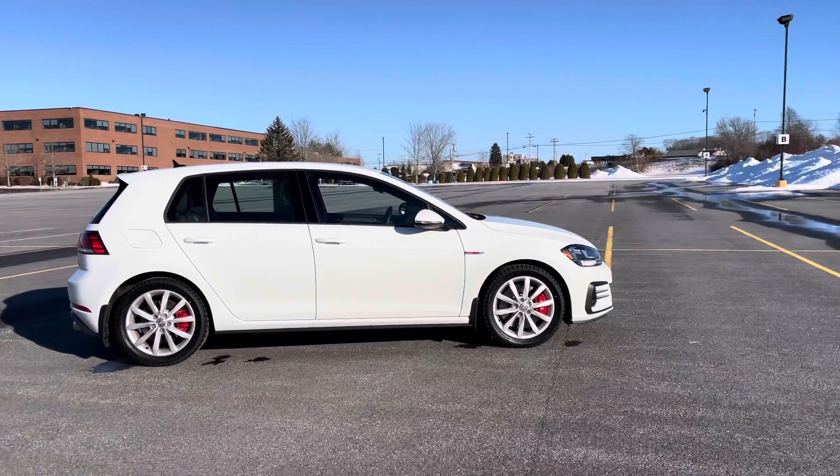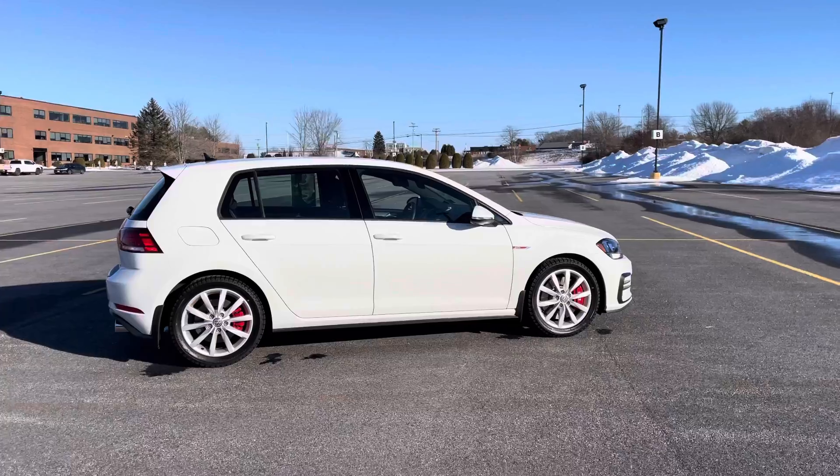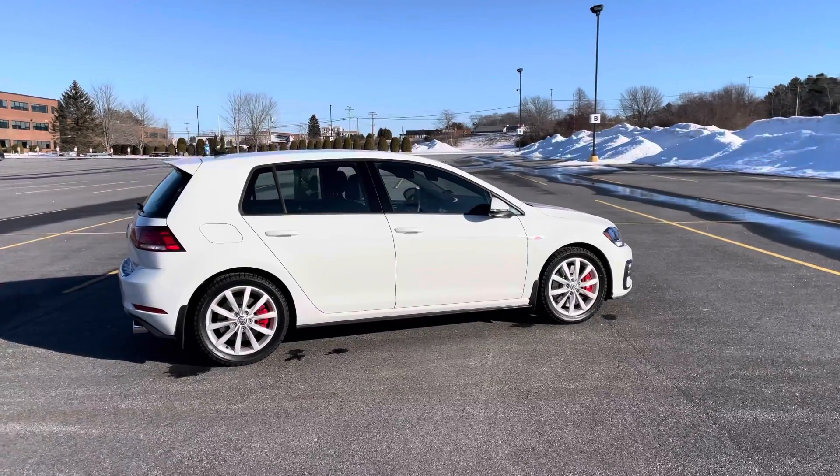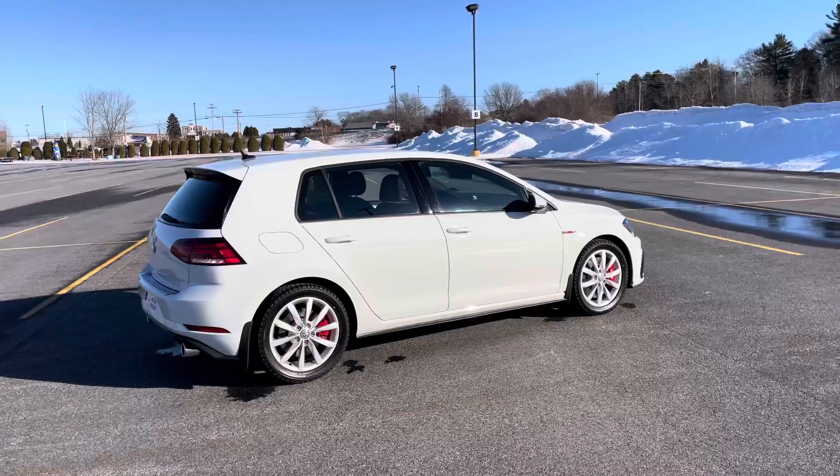Those 17-inch wheels are wrapped in Blizzac winter tires. This comes with an additional set of summer tires and those are on 18-inch Volkswagen wheels.